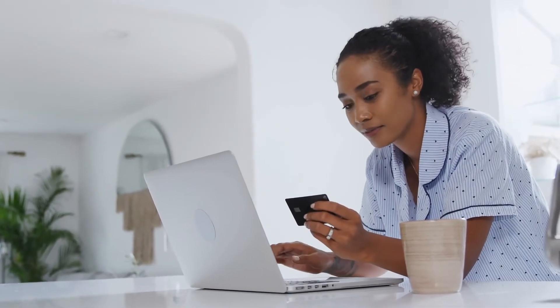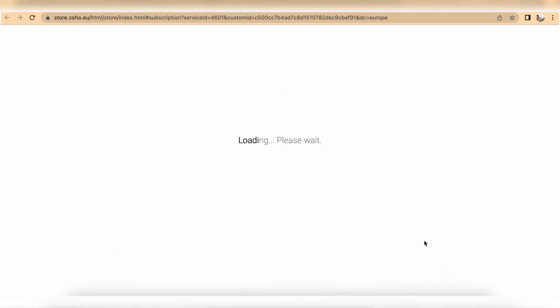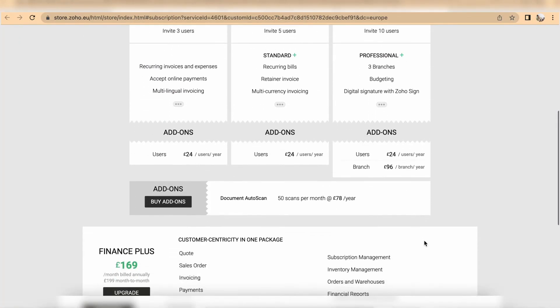The Document Auto Scan feature is not included in any paid packages, so you need to purchase it separately. The good news is that if you are on the free plan, you can also purchase this add-on. To do so, go to your Settings section, then Upgrade Plan, and click on Add-On to add the feature. You can also find it through the Documents section, which will direct you to the Zoho Store. There are various quantities of scans available per month — the more scans you need, the more expensive the package.